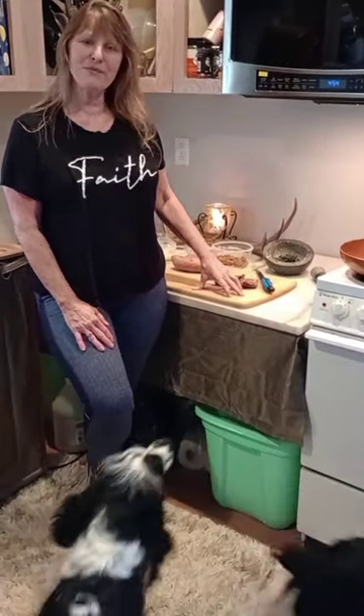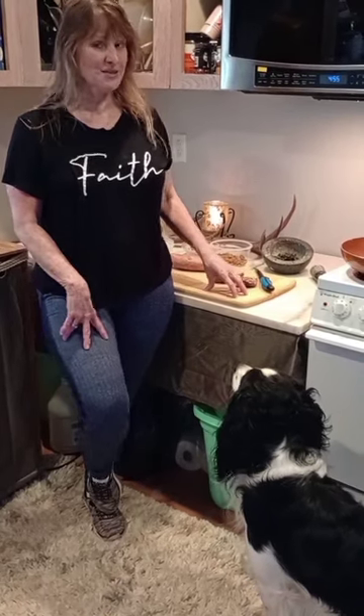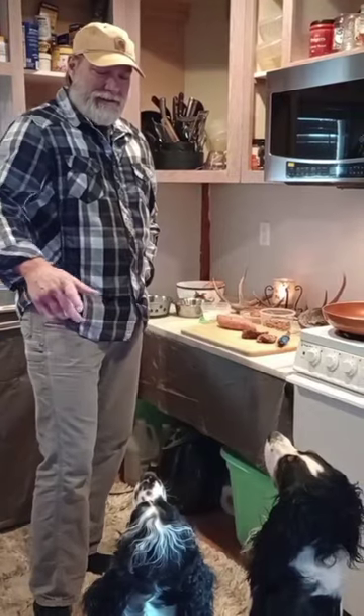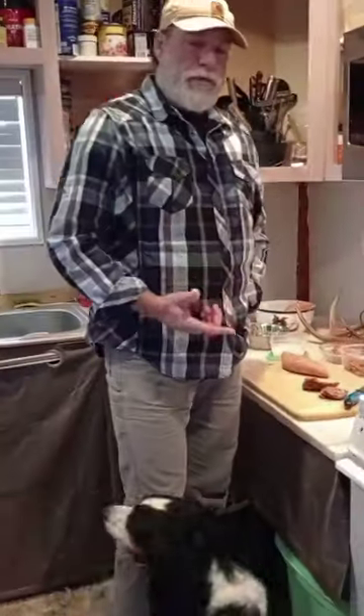Hey y'all, it's Andrea here from Music City Springers. We're up here at our cabin and I'm going to introduce you to my husband — he's going to go over the nutritional food that we feed our English Springer Spaniels. Hey, I'm John. This is our Springer Spaniels and this is a typical meal for them.